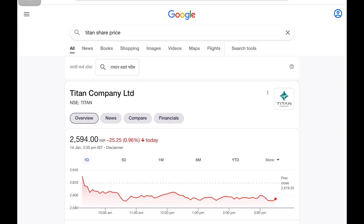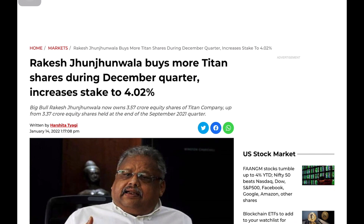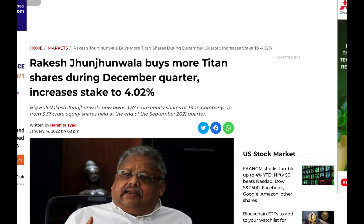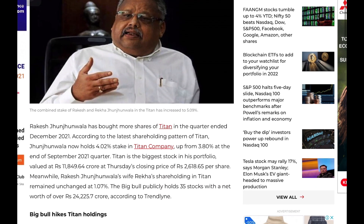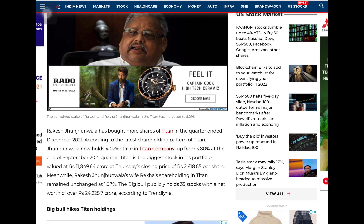This is the stock of Titan Company Ltd. — a Tata group company. The stock trade is very low, and the last transaction was at ₹2,510. The stock of Titan Company has increased — the stock of the company is up 3.80%, and the increase is 4.02%. This company continues to take a long-term stake in the company.